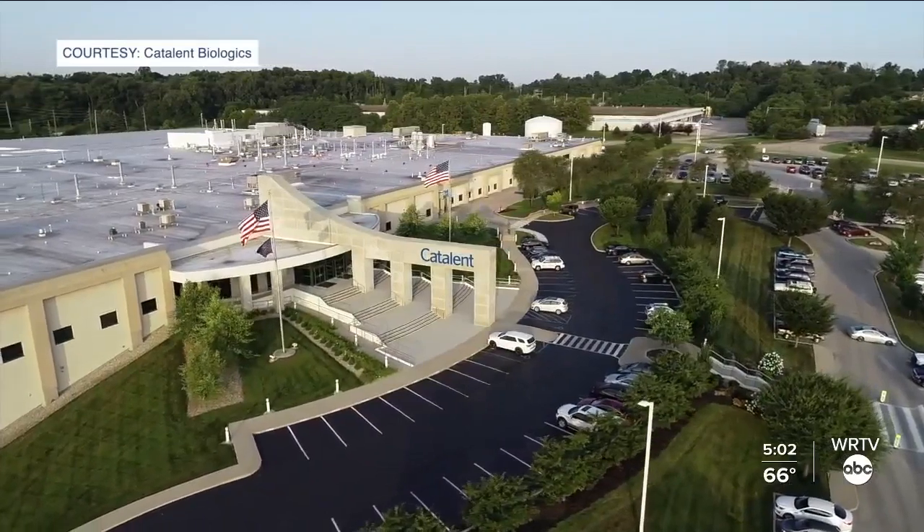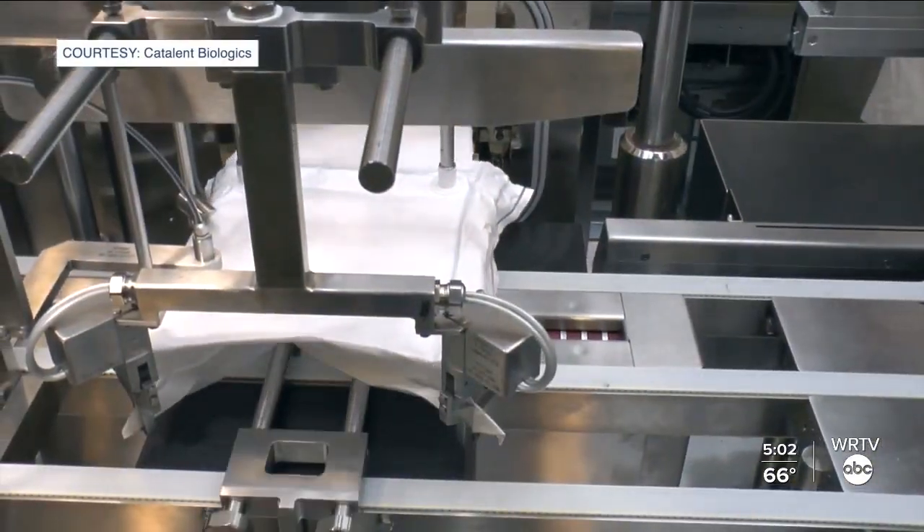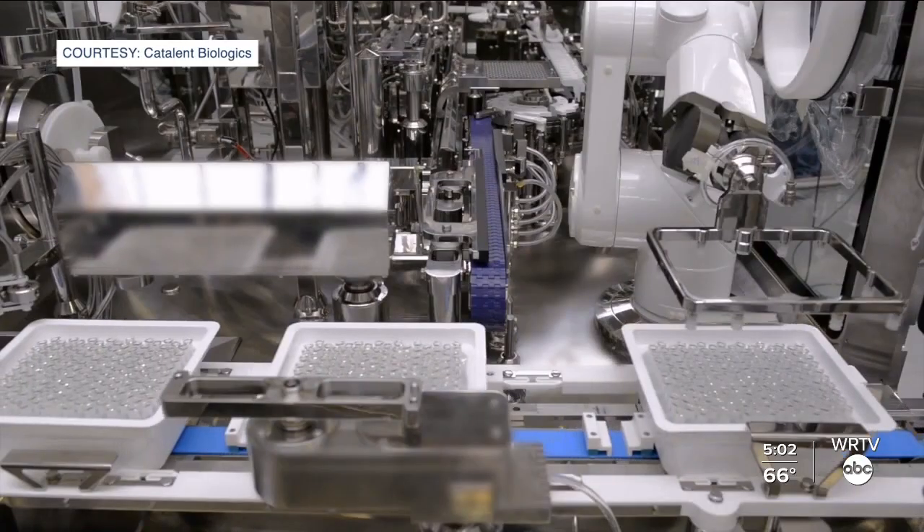It's a terrible disease and I think knowing that we can help prevent it is very, very gratifying for the team. Catalent Biologics produces both Johnson and Johnson and Moderna coronavirus vaccines.